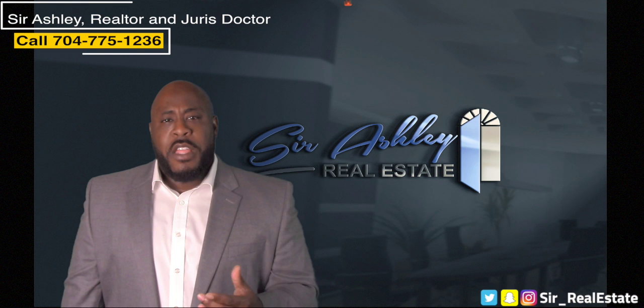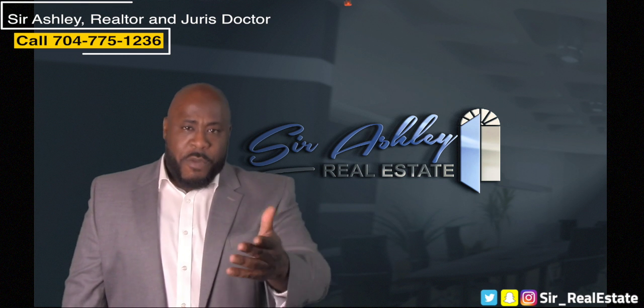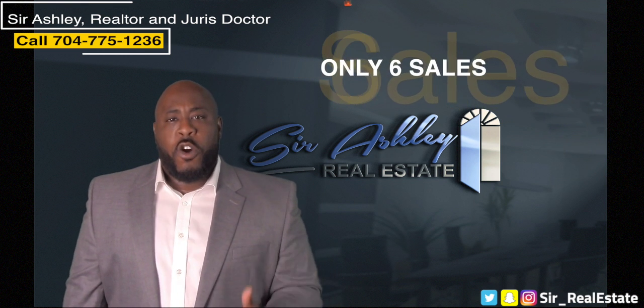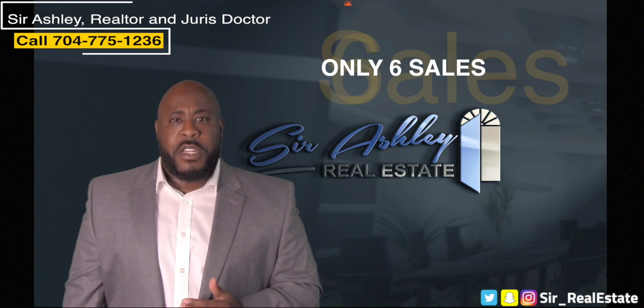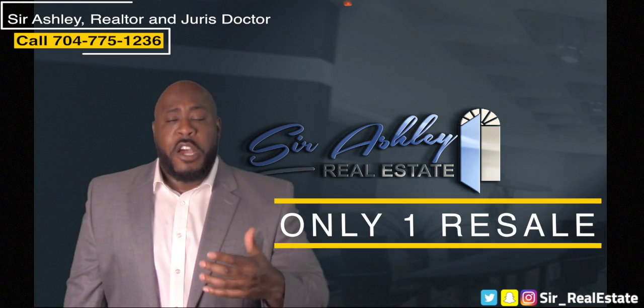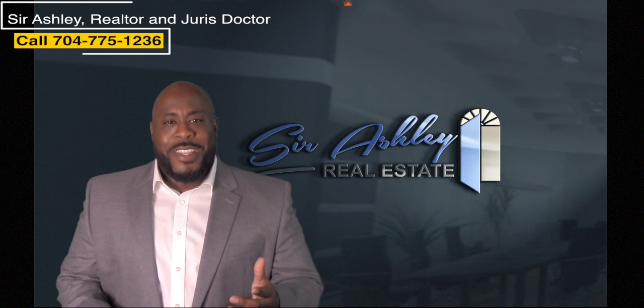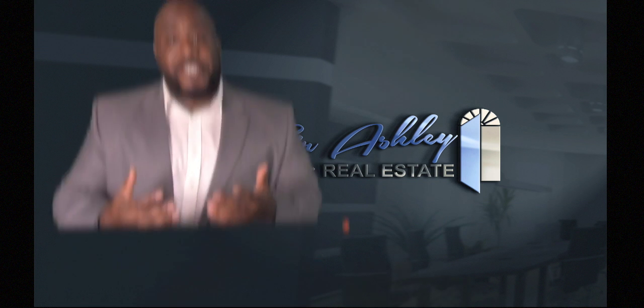For the Chapel Cove subdivision this entire year — from January and February up until this video was filmed — there are only six home sales, and of those six only one was a resale, meaning not new construction. And that one resale home that sold was sold by my team and I.